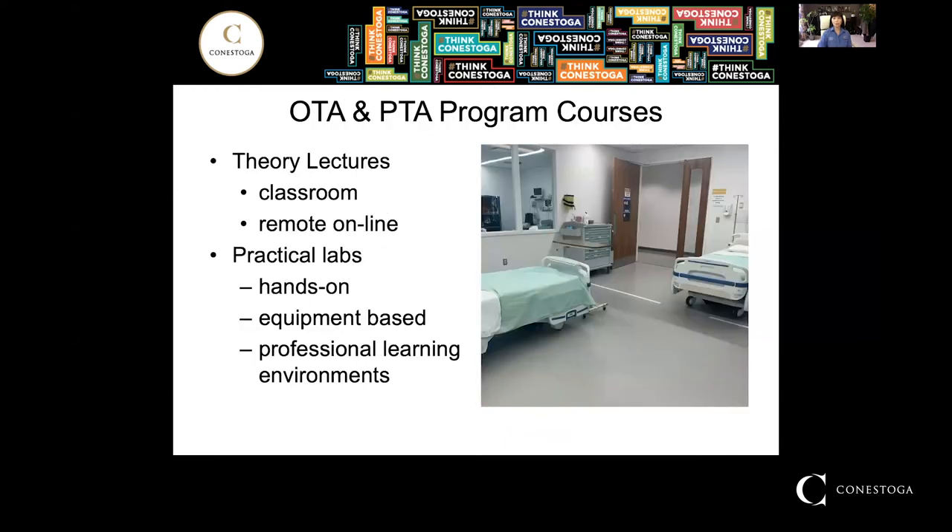So what does the coursework look like in the OTA PTA program? Well, it's a blend between theory and practice. The theory is delivered remotely and online, and the practical labs are hands-on. They're very equipment-based and they're offered in professional learning environments right here at the college.